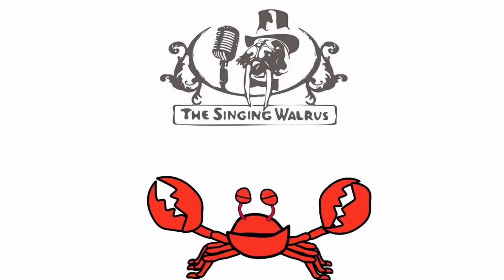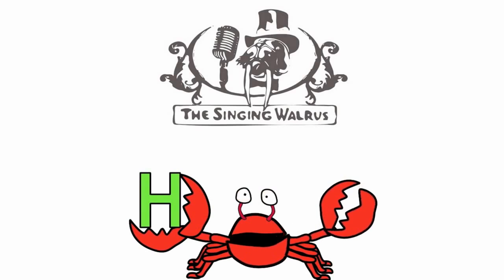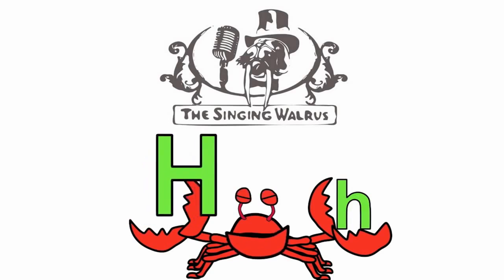Hi kids! Today we're going to find the letter H. Do you remember what the letter H looks like? Here's the capital H — that's the big H. And here's the lowercase h — that's the small h. First, we'll find the capital H.